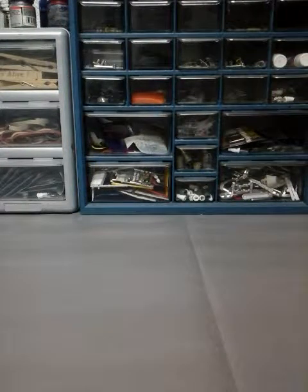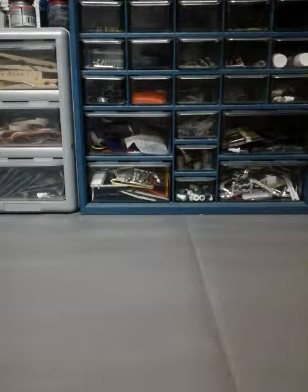Hi everybody, this is Lindog here with another Hot Wheels peg hunting video. I was able to get some cars and Hot Wheels and some other stuff from Kroger, I got most of my stuff from Target, and I got a few from Walmart. I'm gonna show you what I got at Kroger first and go from there.